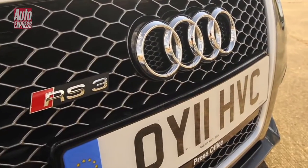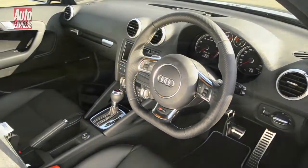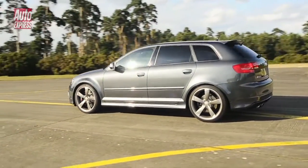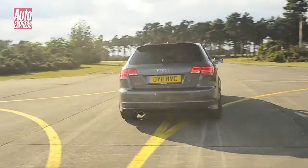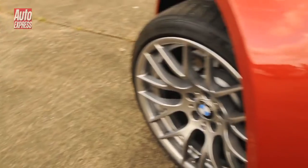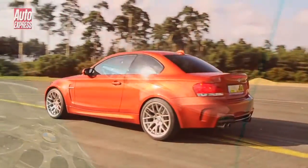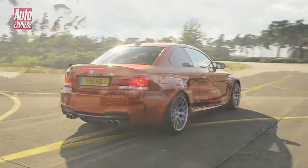The RS3's trump cards are its all-wheel drive traction and slick dual-clutch automatic gearbox. These should help it make the most of its 2.5-litre 5-cylinder turbo's 335 brake horsepower and 450Nm of torque. The BMW delivers the exact same numbers from its 3.0-litre twin-turbo straight-six; however, rear-wheel drive and a normal six-speed manual mean its driver will have his work cut out not to waste it all in tyre smoke. So then, let's see what happens.